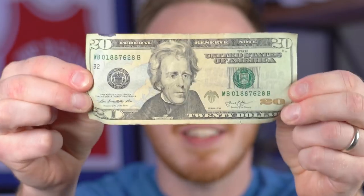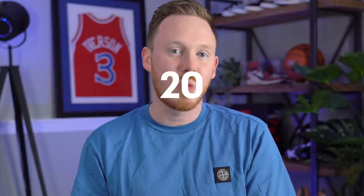I started a sneaker collection with just a $20 bill, and now I'm going to buy, sell, and trade my way up to a pair of $20,000 Nike Mags — or $21,000. I don't even know what they're going for right now.